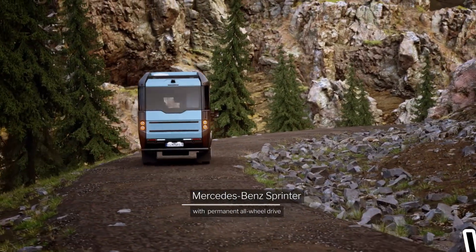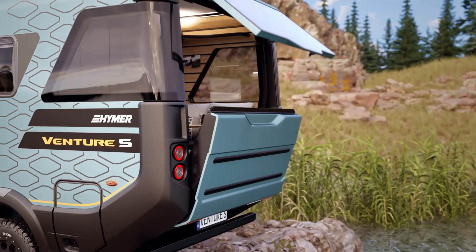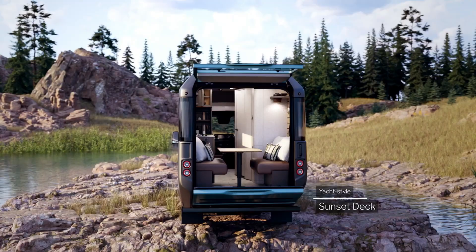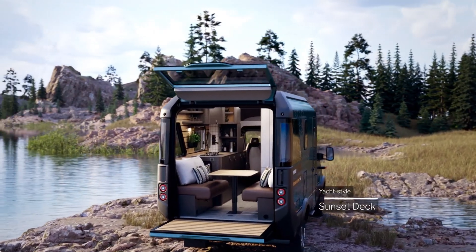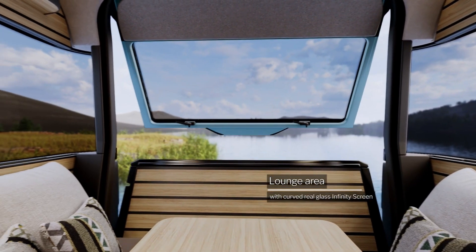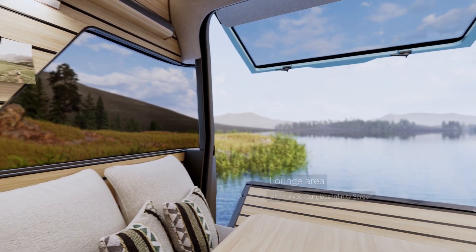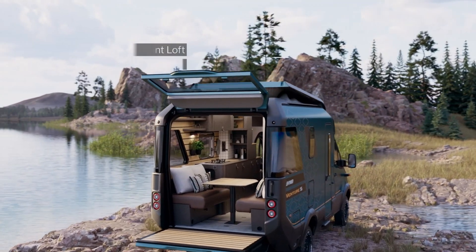Number five: Venture S. The Venture S is a game changer for anyone with a taste for adventure and a love for luxury. This revolutionary motorhome might be your perfect match if you've ever dreamt of exploring the wild without sacrificing comfort. Built on the sturdy Mercedes Sprinter 4x4 chassis, the Venture S offers a compact yet roomy experience ready for any terrain.